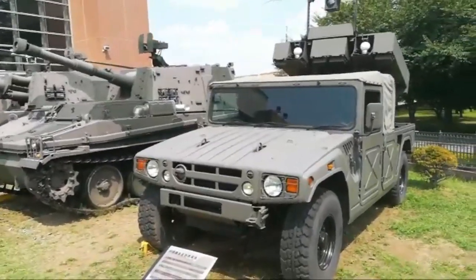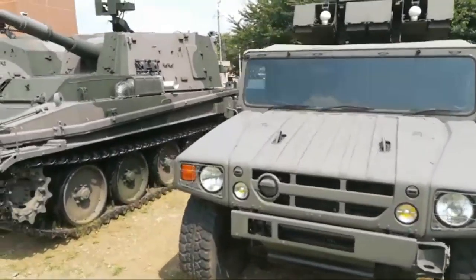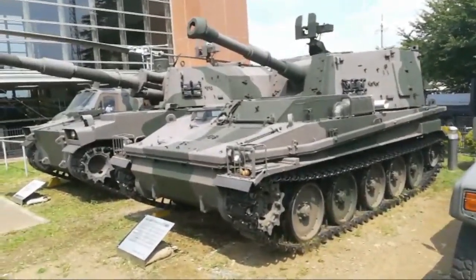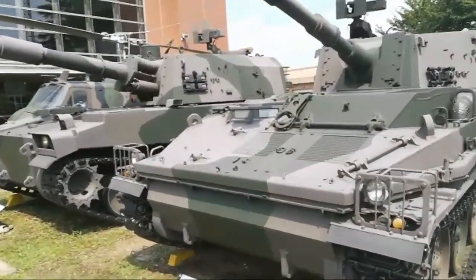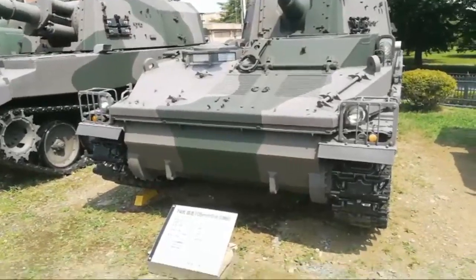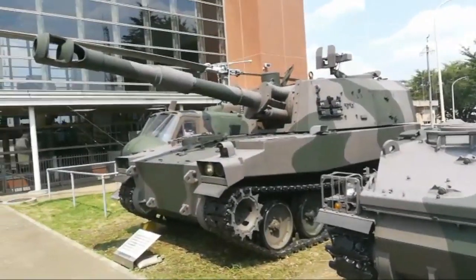This is the Humvee with rocket launchers on top — basically copy-paste. All these vehicles are pretty much copy-paste. I think this one is pretty much a copy-paste vehicle from a British tank. That one is the American Howitzer.